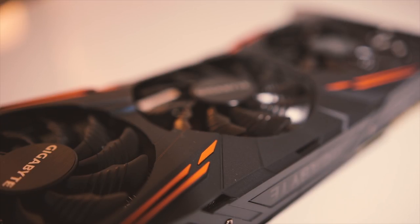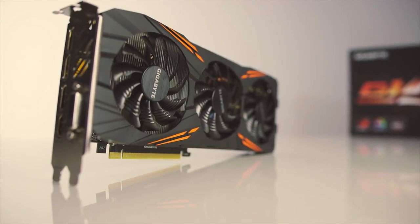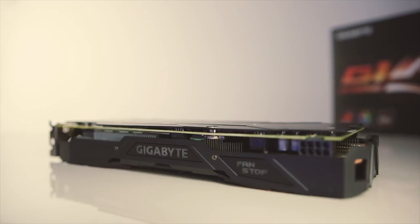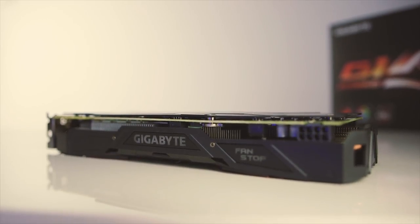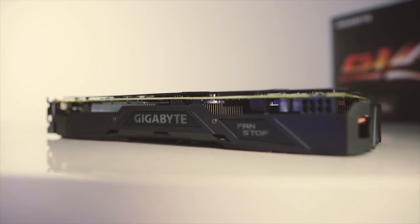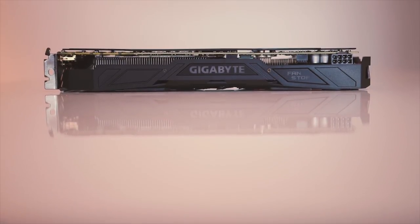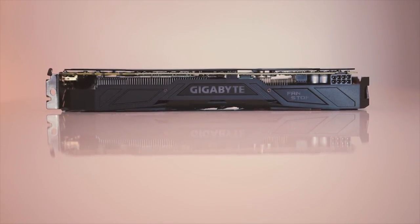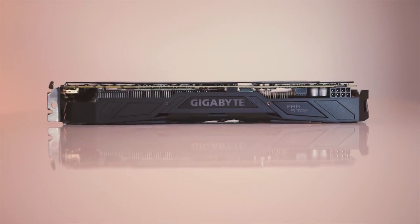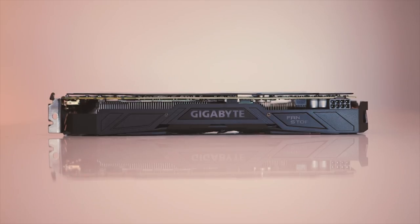Now for the exciting part of the build — the GPU. Usually around this price point, about 90% of the time the GPU featured is the GTX 1070, but we've gone a step further and included a GTX 1080 — specifically the Gigabyte G1 GTX 1080 — which comes in at $510 at the time of making this video. This price point is as low as it is because of the cryptocurrency mining market, making this card the best price-to-performance option right now.